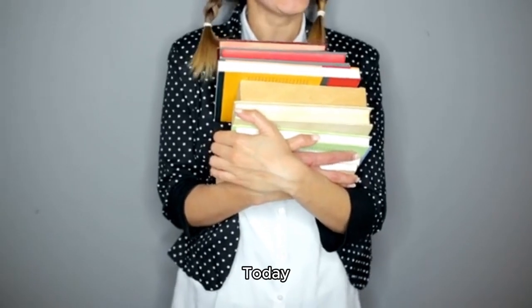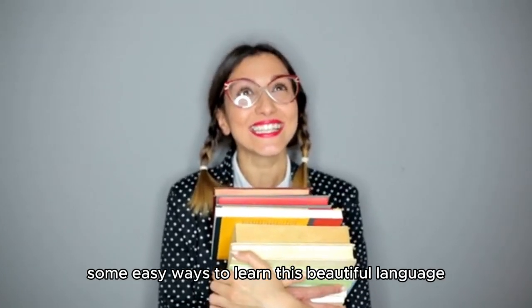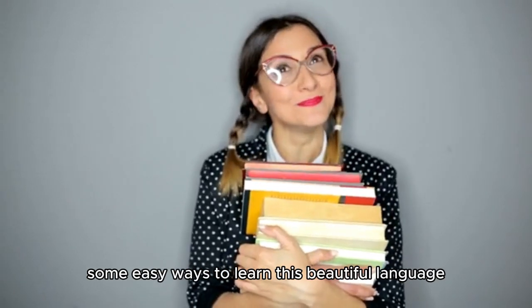Hey there, language learners, today we're going to dive into the world of French and explore some easy ways to learn this beautiful language.